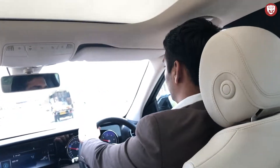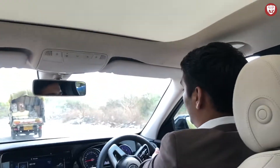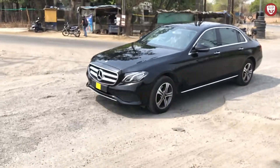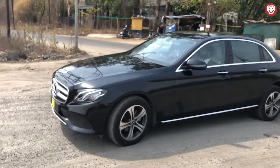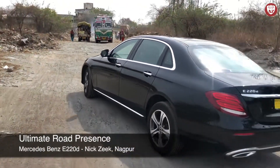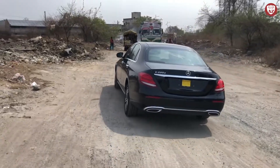Here starts a bad road condition where we will experience its suspension. Let's see from the outside how it drives and how it looks when running. How lovely it looks in the black colour — its road presence is outstanding and it's clearly a head turner. Notice the dual silencers behind with chrome touch.